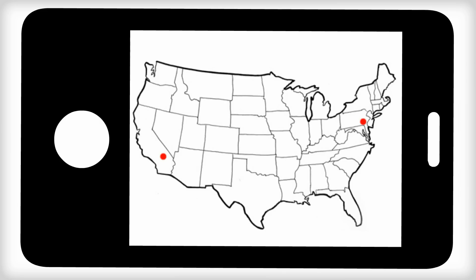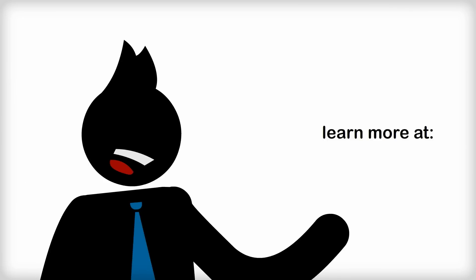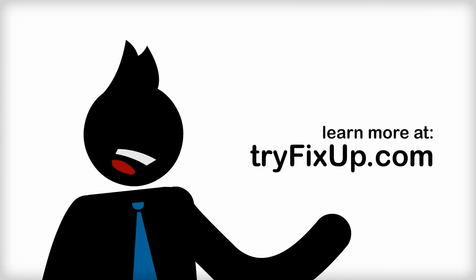FixUp provides a skilled network of service professionals who are ready to help you help yourself — 24 hours a day, seven days a week. Learn more at tryfixup.com.